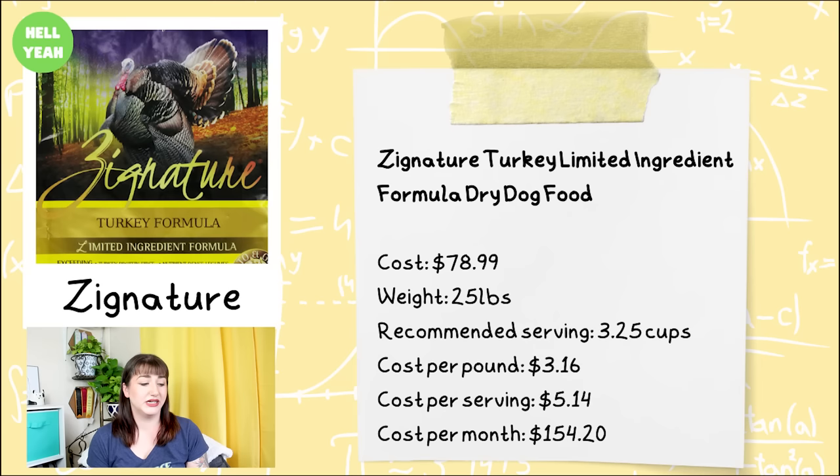This is the Zignature Turkey Limited Ingredient Formula Dry Dog Food. It comes in a 25-pound bag for $78.99, with a recommended serving size of three and a quarter cups. The cost per pound is $3.16, the cost per serving is $5.14, and the overall cost per month is $154.20.